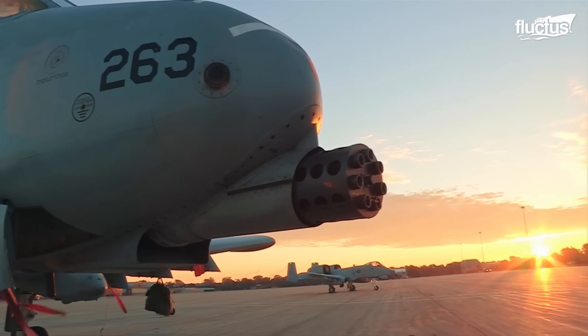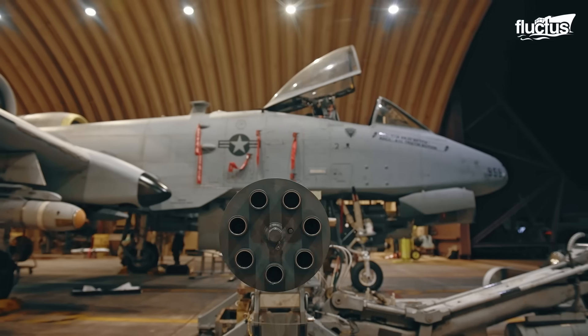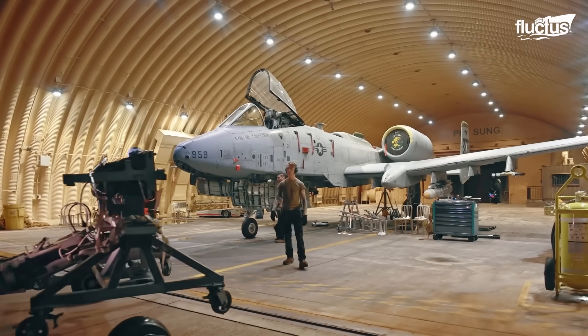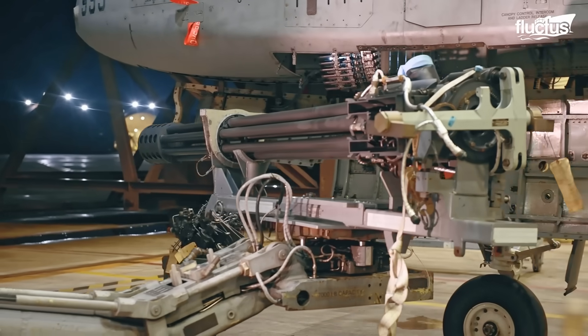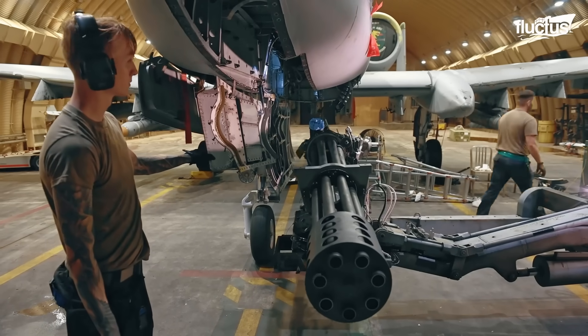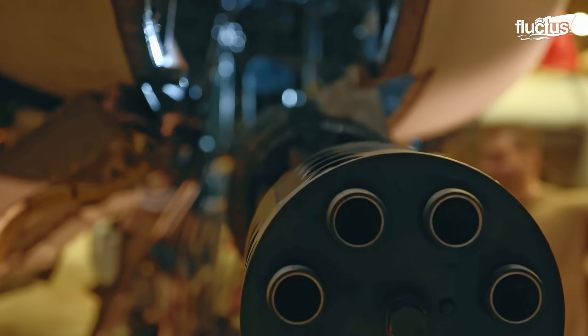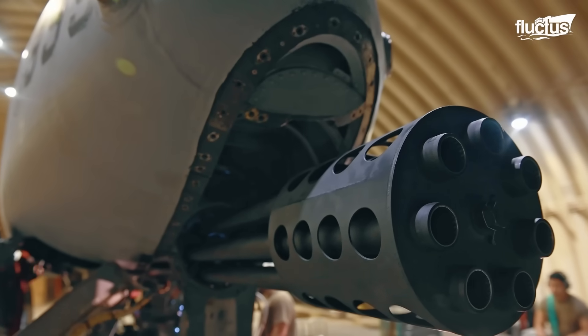Its main gun, aptly named the Avenger, is its most impressive part. You may not fully comprehend the size of this cannon until you have seen it being installed in the A-10. During maintenance, the gun can be removed and refitted into the A-10 with precision to ensure perfect alignment and function.